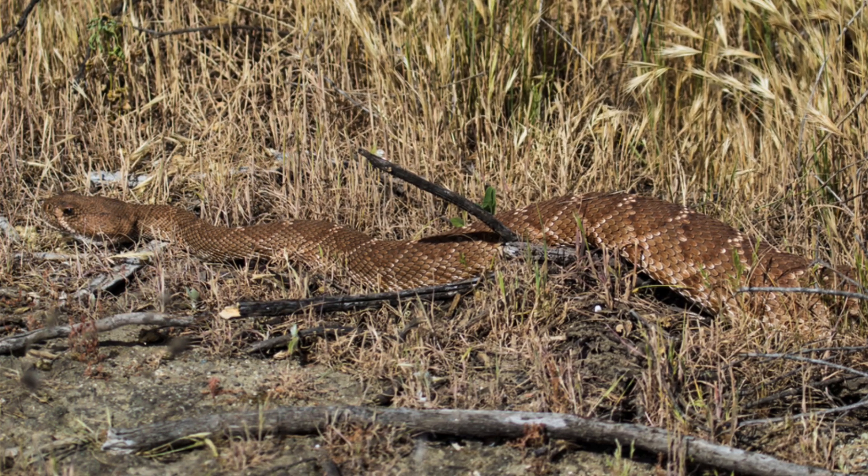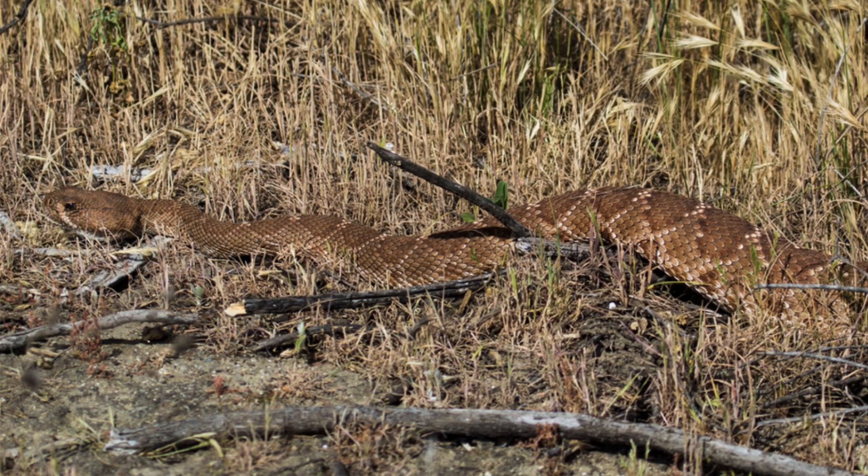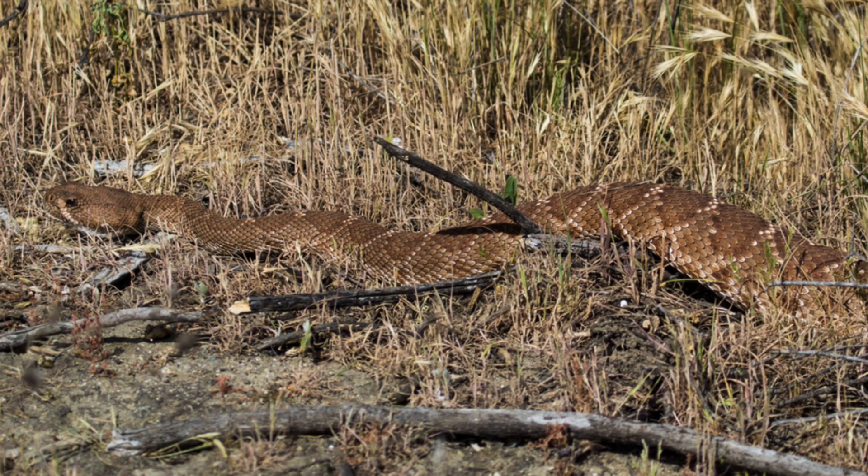It thrives in chaparral, coastal sage scrub, pine-oak woodlands, and tropical deciduous forests below 1,500 meters in elevation.